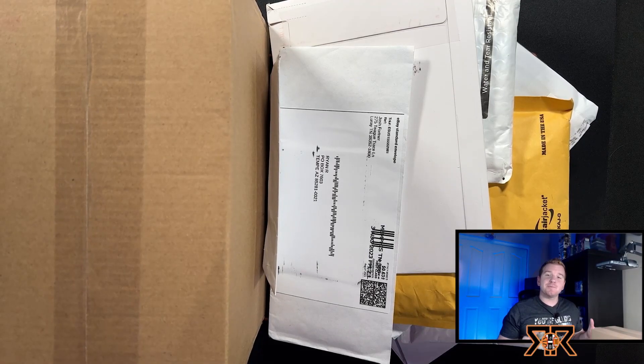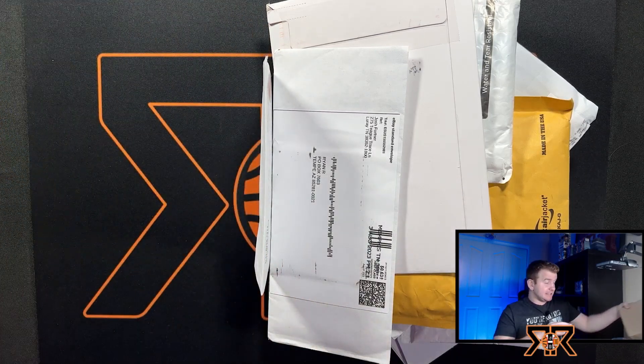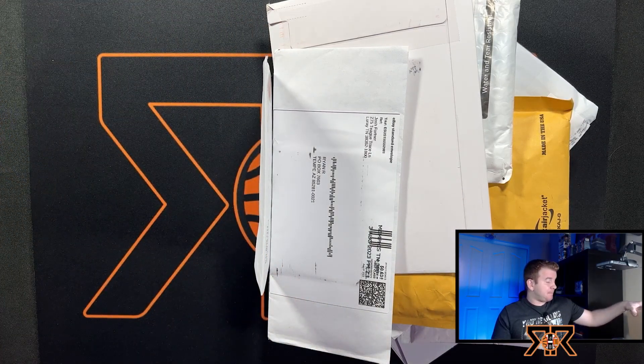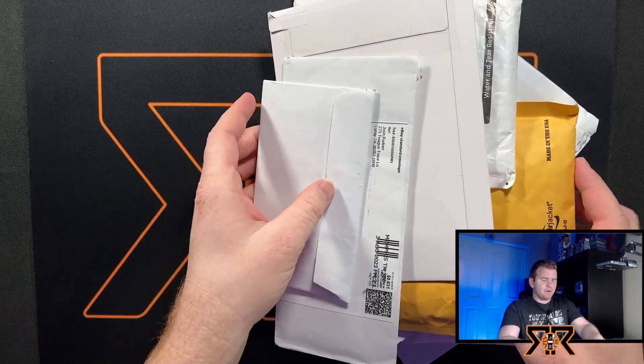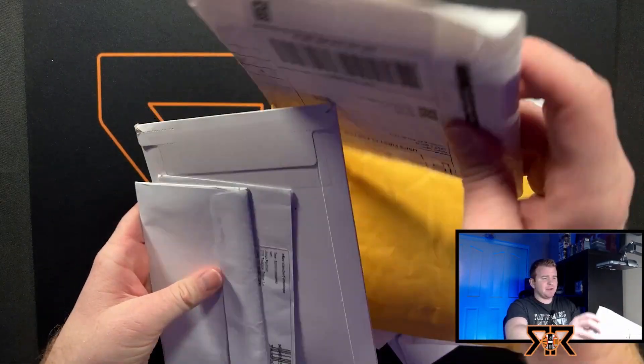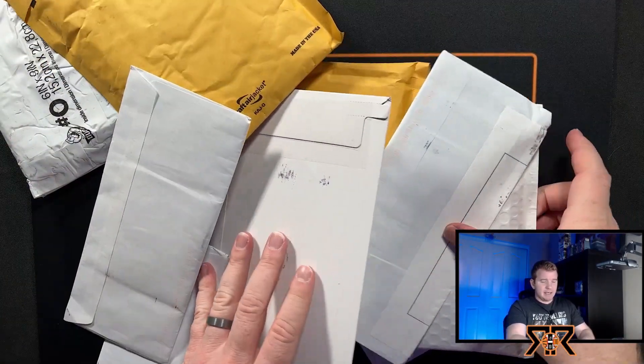What's up, YouTube? Ryan back today with another sports card mail day. We have a ton of packages and a really nice prospect pickup. Let's jump into it. Welcome back to the channel, everybody. I'm going to jump into this one pretty quick because I think this one's going to take a while. I don't know what this big box is, so I'm going to save it till the end. I know Jason did send me some stuff, but he didn't mention sending me a lot of stuff.